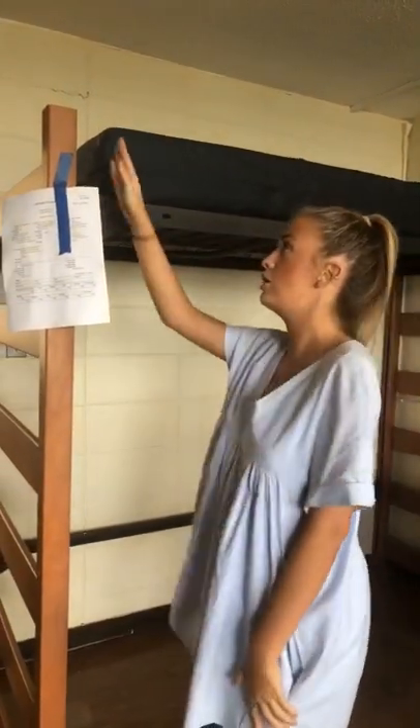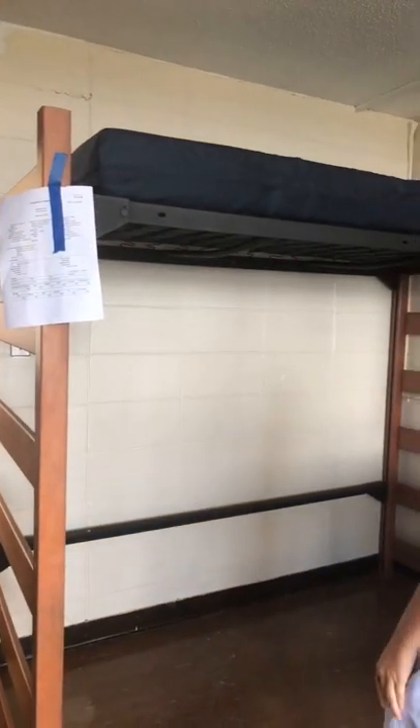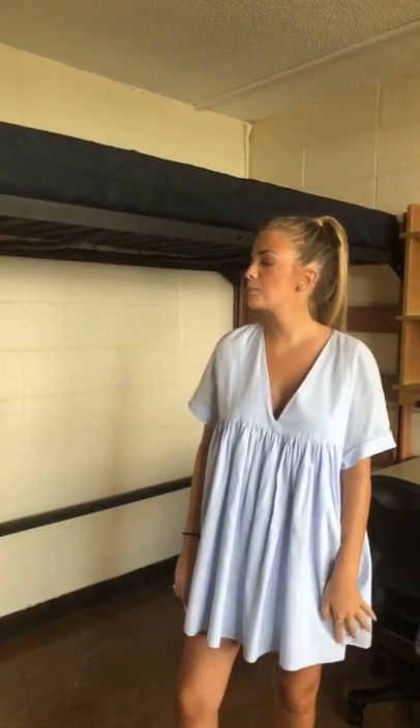This is how high up the bed can go — there are a few more notches actually. Someone submitted a request through housing.uark.edu/fixit, and this note says we lofted it for them. We can honor those requests — first come, first serve. Get it in by July 30th and we should be able to get it done for you.